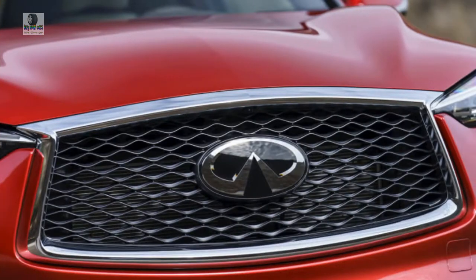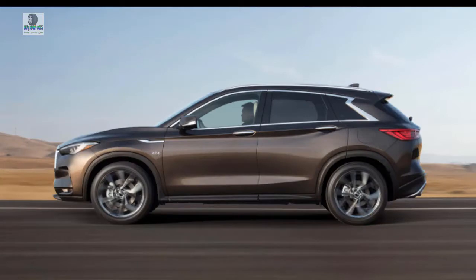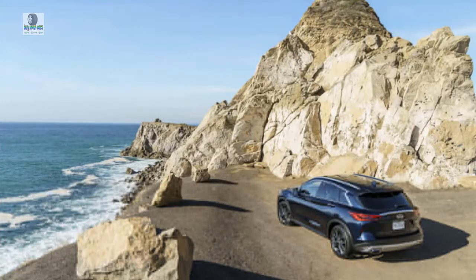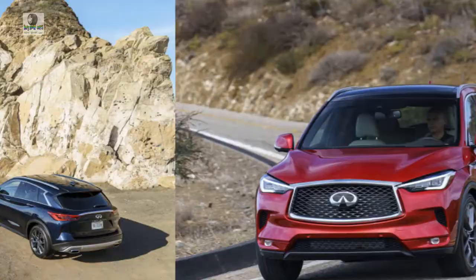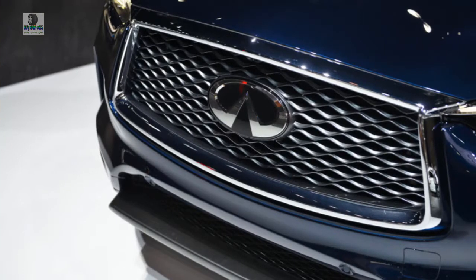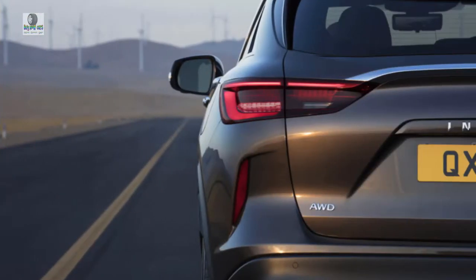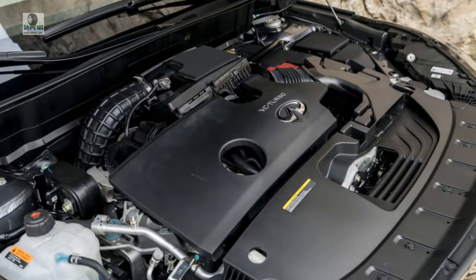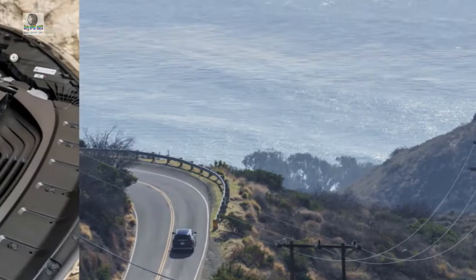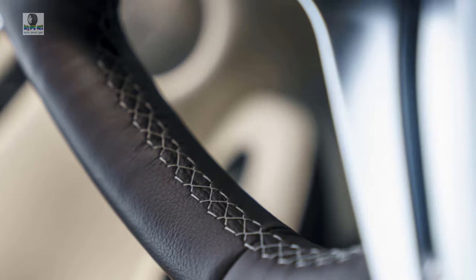The new crossover enters a growing and massive segment where it will face tough competition from established players such as the Acura RDX, Audi Q5, BMW X3, Cadillac XT5, Lexus NX, Mercedes GLC, and Porsche Macan. Will QX50 buyers really care that the engine is the first of its kind and a technological triumph? Probably not much. What will sell them on the QX50 are its promises of fuel economy, luxurious appointments, build quality, interior space, and an inoffensive style. Provided that the engine doesn't pull an Oldsmobile diesel or a Cadillac V8-6-4, the unique complexity and novel solution under the hood will go unnoticed — and that's not the applause that the engineers deserve.